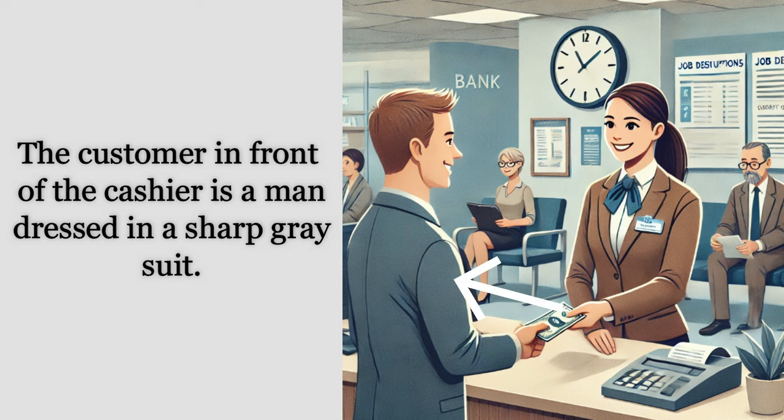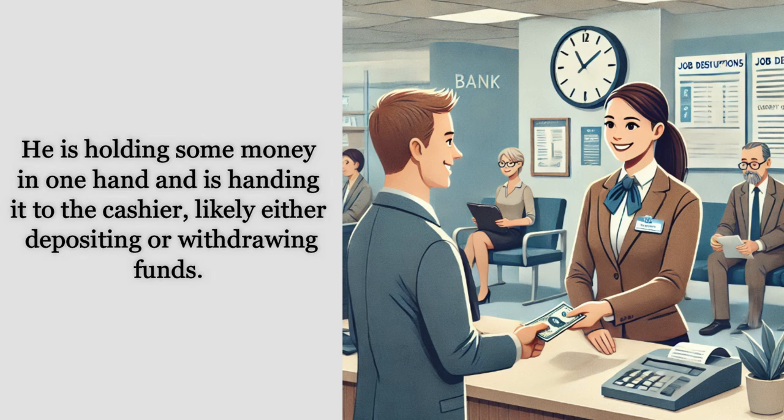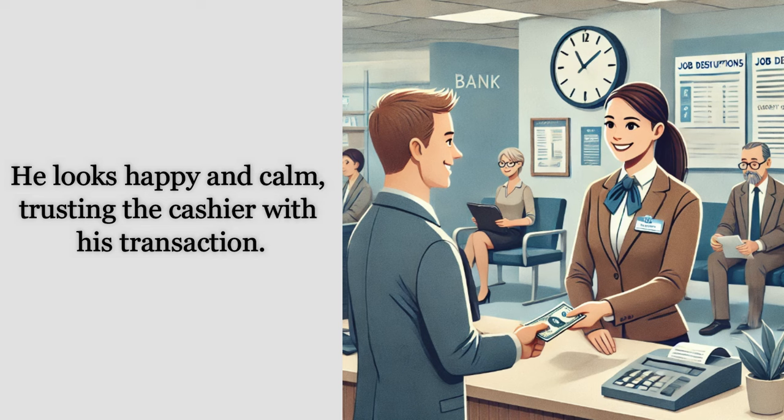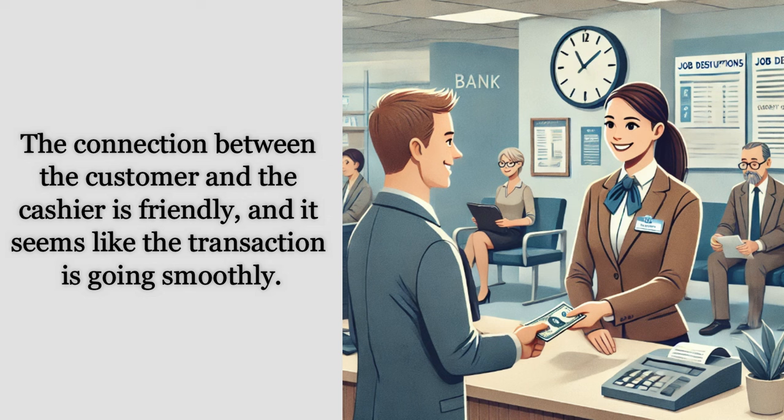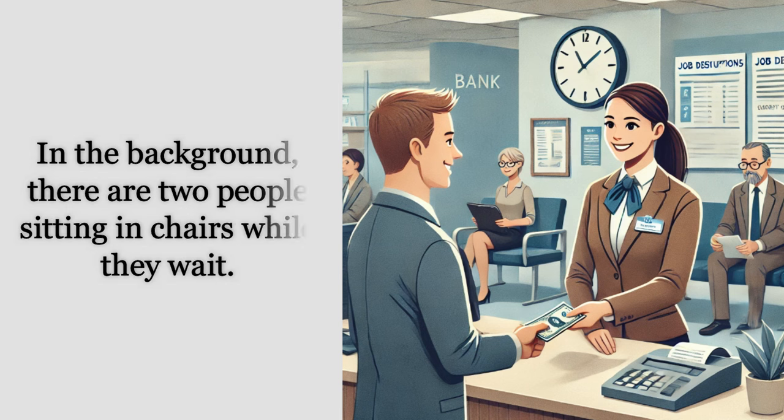The customer in front of the cashier is a man dressed in a sharp gray suit. He is holding some money in one hand and is handing it to the cashier, likely either depositing or withdrawing funds. He looks happy and calm, trusting the cashier with his transaction. His outfit shows that he might be a businessman, possibly handling important financial matters. The connection between the customer and the cashier is friendly, and it seems like the transaction is going smoothly.